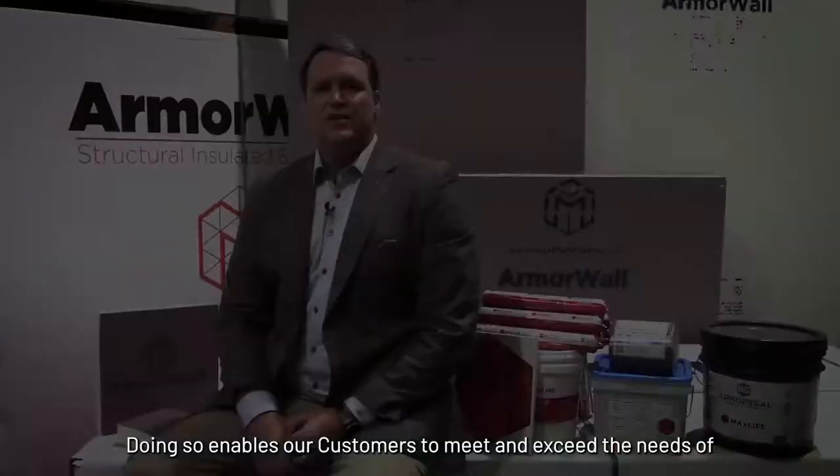Over the past decade, Armorwall products have saved our customers more than three years of total time on job sites. Per project, we're talking about weeks saved on a schedule, not just days. When the building can be framed, completely dried in, and conditioned in a few short steps — about half as many as before — the project is brought back to the needed schedule that is oftentimes lost due to any number of delays. Our system has proven this time and time again all across North America.